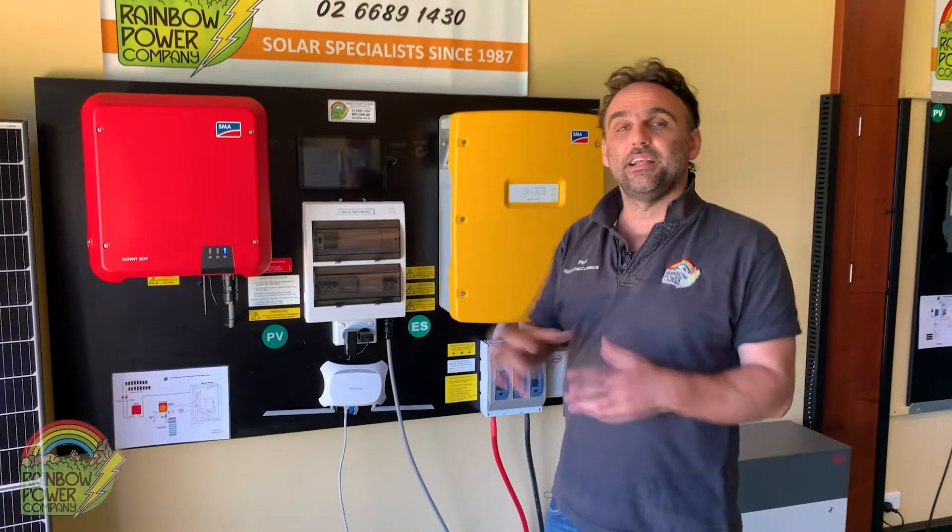RPC uses SMA equipment in our large systems. They're modularly able to be built really large, so we can actually go from about 8 kilowatt up to about 300 kilowatt within this system format.